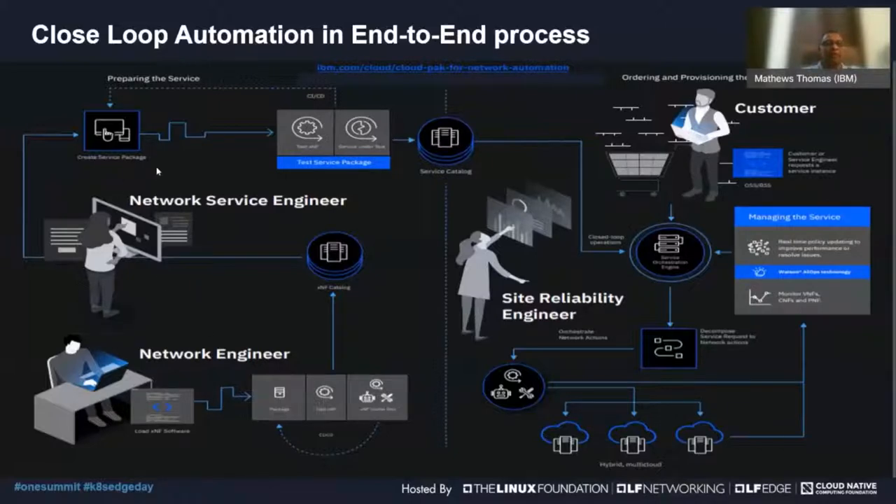When you look at the overall network operations and management for a 5G network, some key steps include obtaining the appropriate XNFs, which go through the CI/CD process and are placed in a catalog. Services are then created around those XNFs — for example, creating a slice that goes all the way through the core, the RAN, and transport layer — and that service is made available in a catalog for external consumption.